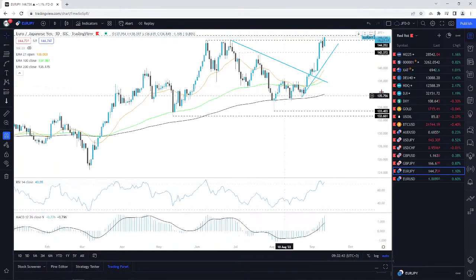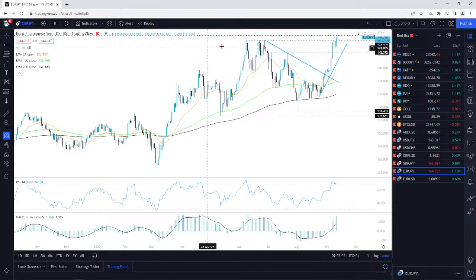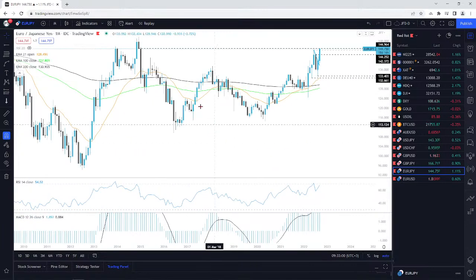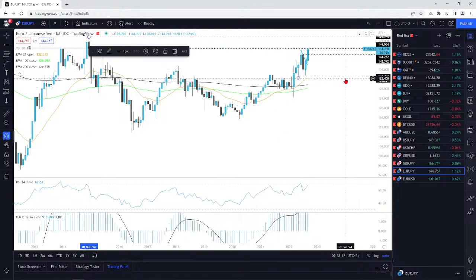EUR/JPY is also getting a nice push, clearing this barrier. Look at this — the 144.25 — I talked about this. We're clearing that barrier, going higher. Now the question is, can we see a further move north? This other line is the 144.96 — that's the inside swing low of the lowest point of December 2014. If we clear that level, the next target is a very comfortable 149.78. Let's see if we can reach that.